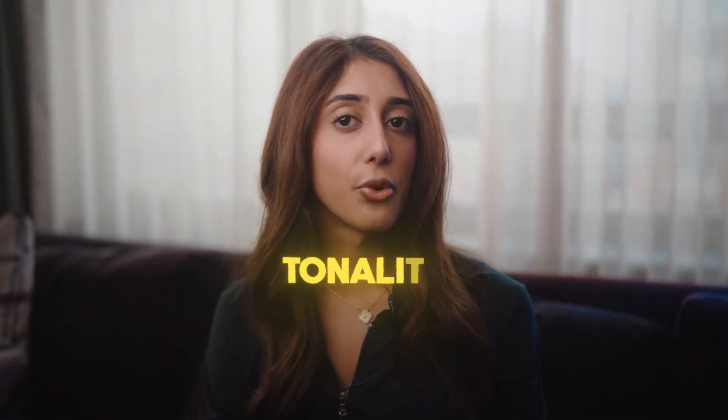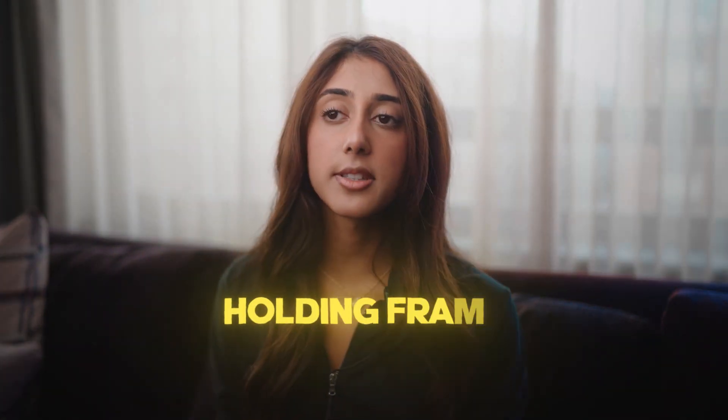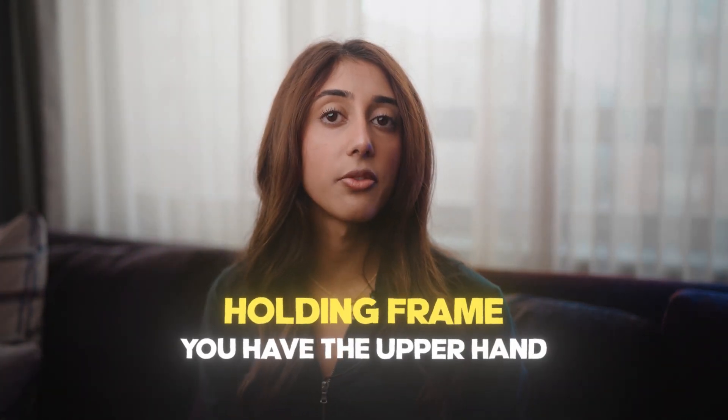Tonality is just how your voice sounds when you're talking to a prospect. This is extremely important when it comes to closing deals. The way you can change up your tonality is based on movement, body language, vocabulary, and overall clarity. Holding frame is extremely important in closing calls — it basically means that you as a closer are making yourself the authority figure so you have the upper hand in the conversation.